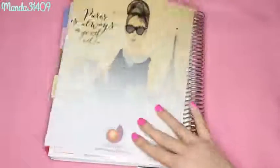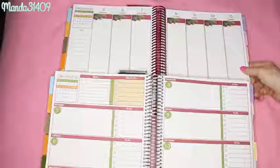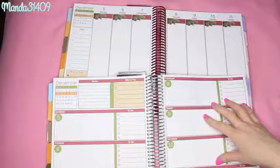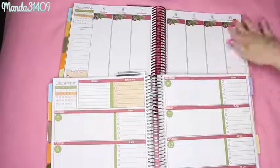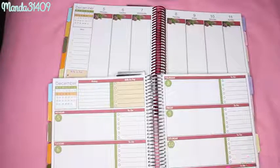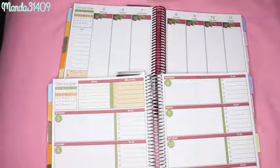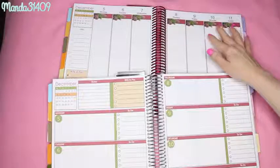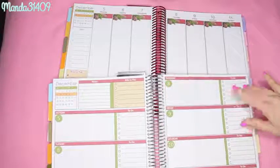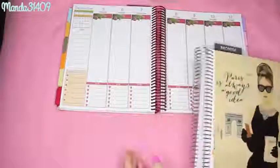That finishes up that planner. Opening both up side by side - this one is the vertical All Dressed Up and this is the horizontal Casual. The All Dressed Up is already pre-decorated for your busy life, and the Casual is for if you want to go crazy with stickers and washi tape. That gives you an idea of both. There is also a vertical Casual - no artwork, boxes going up and down - and a horizontal All Dressed Up with all the crazy artwork. So there are four options total, and I hope that's not confusing.